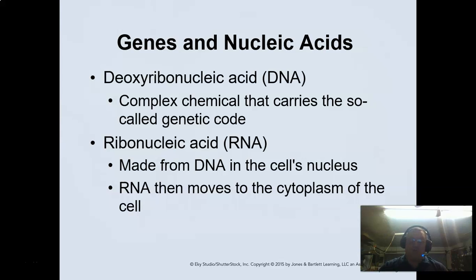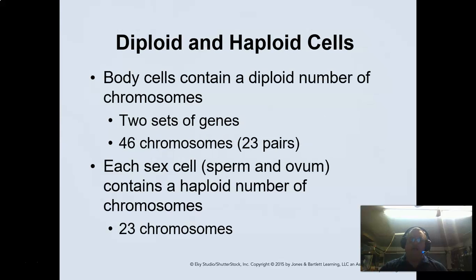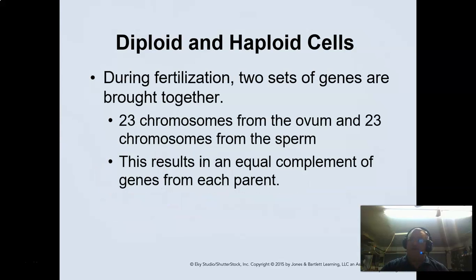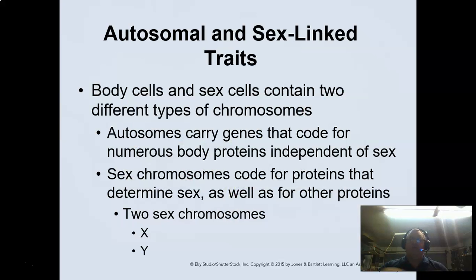RNA is your messenger. The central dogma of life is that DNA leads to RNA, which leads to proteins, which leads to cells — this is the hypothesis that Crick brought out in genetic theory. Body cells contain two sets of genes: 46 chromosomes, or 23 pairs. Each sex cell has 23 chromosomes. When they get together — 23 from the ovum, 23 from the sperm — we have a new organism.